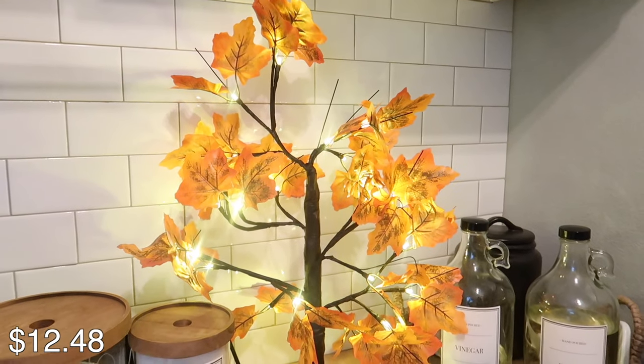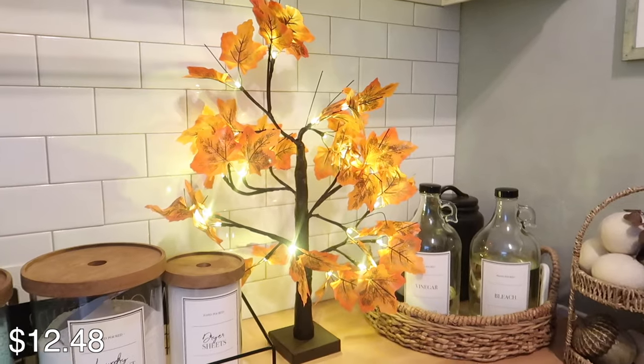Starting with probably one of my favorites from this entire haul — this maple tree branch. You guys, this is so pretty. I put it in my laundry room and it's perfect here.